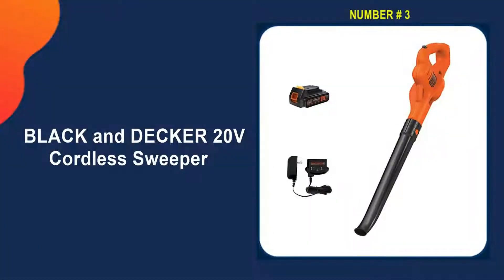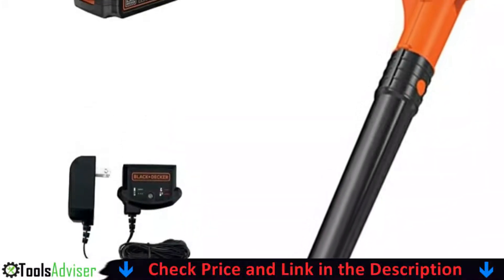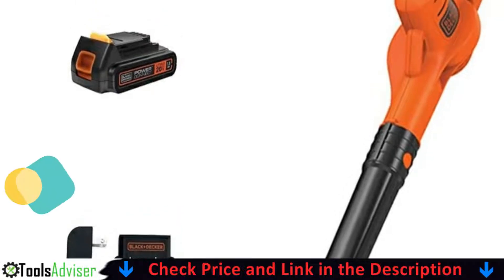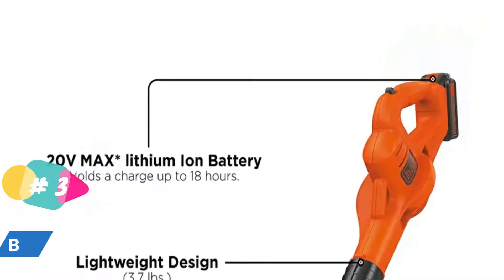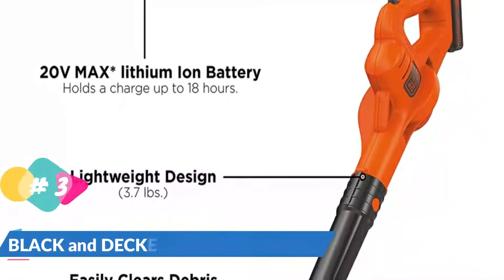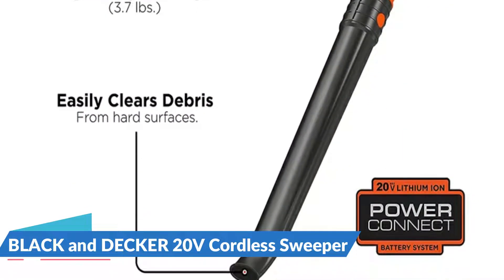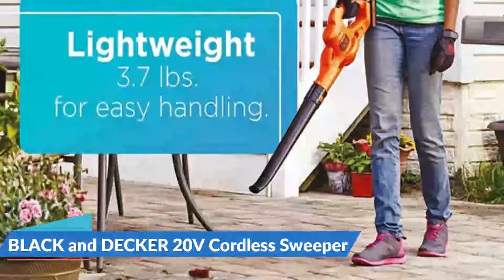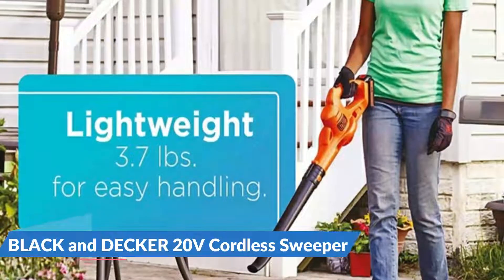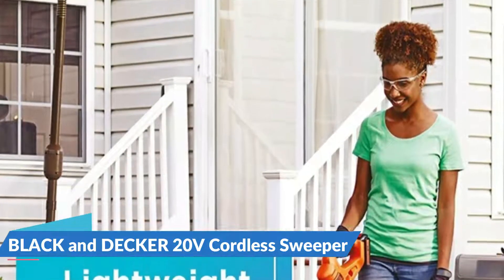Third on our list is the Black and Decker 20-Volt Cordless Sweeper. The Black and Decker LSW221 cordless leaf blower is one of the best tools anyone can use, with a decent run time and power. It easily clears debris from hard surfaces like driveways, decks, and garages. Air speed reaches up to 130 miles per hour. It operates on a 20-Volt MAX 1.5 amp-hour lithium-ion battery that holds its charge for up to 18 months. It features a lightweight, low-noise design.